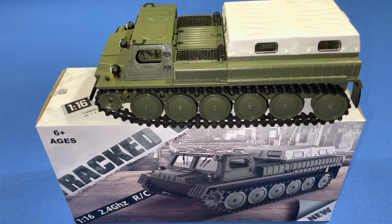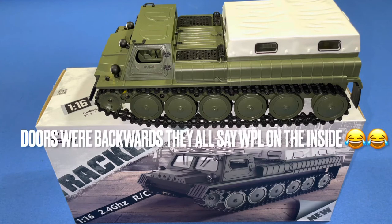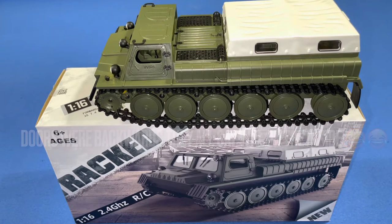Hello, we hope everybody's doing okay. Today we have an exciting new RC that we got in the mail — this is the WPL E1 1/16 track vehicle, modeled after the GAZ-71 Russian track vehicle. We got this on Amazon and some things are different from the actual WPL one they sell on their site. The packaging doesn't say WPL; this was sold by a different company. But from everything we've seen inside — we took it apart — it all says WPL on it, so we contacted the company to see exactly what's going on and are waiting for a reply.